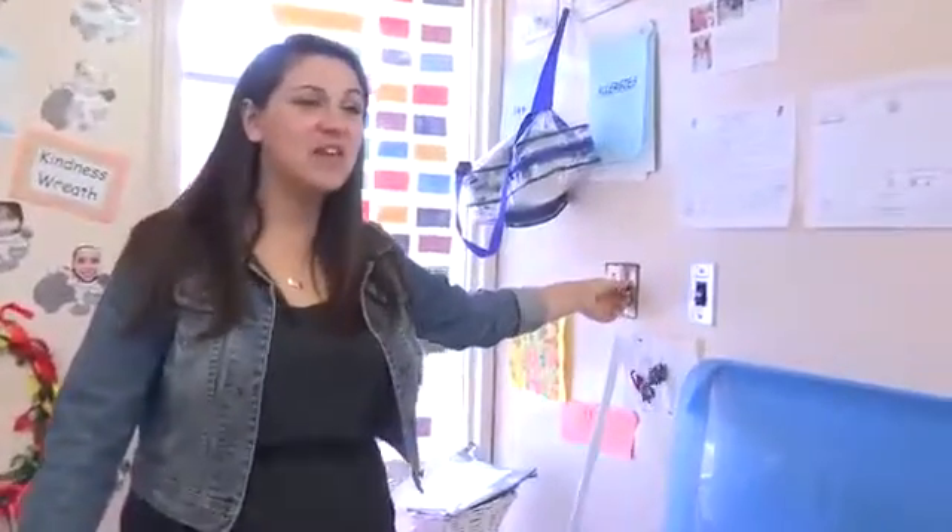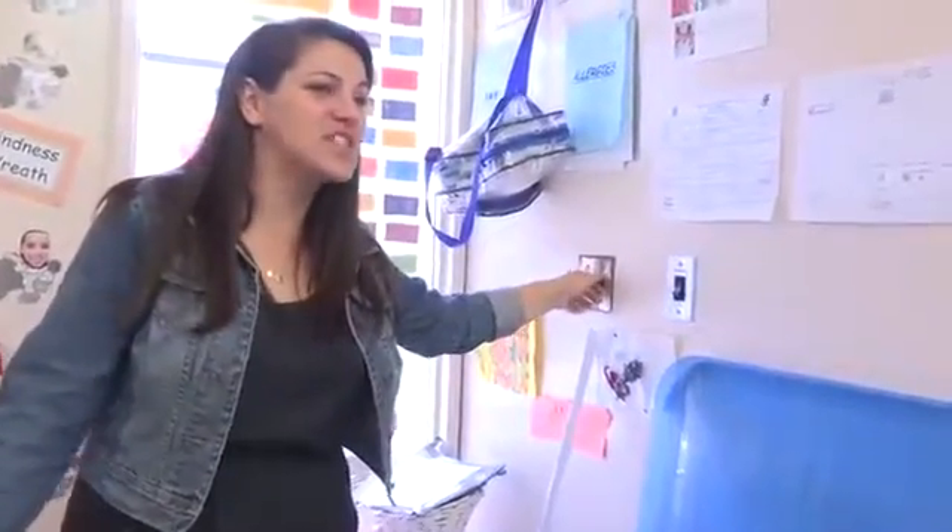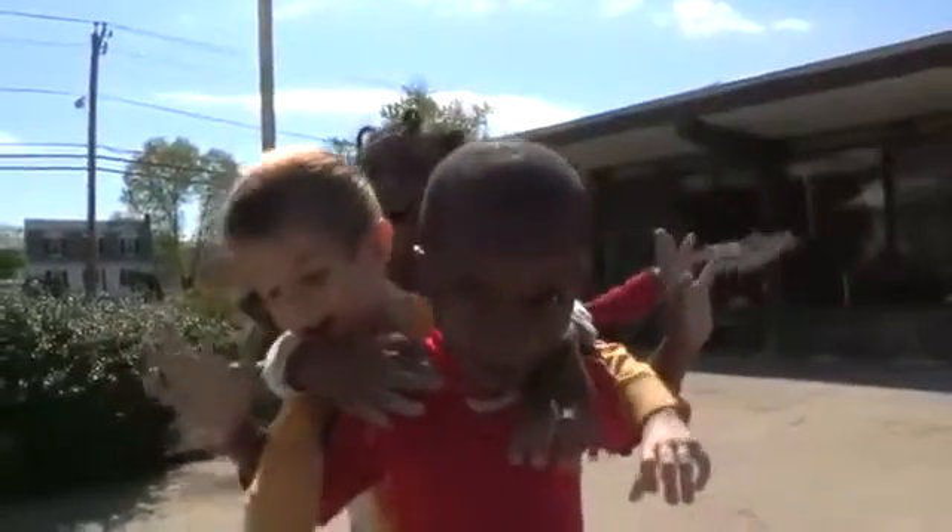I'm going to turn off the lights so it's dark in here and we can make lots of shadows. In our classroom, we've been investigating shadows using a variety of light sources inside and using the sun outside.